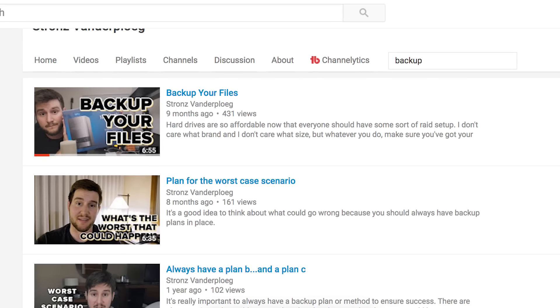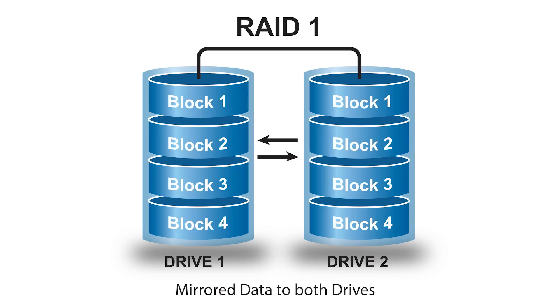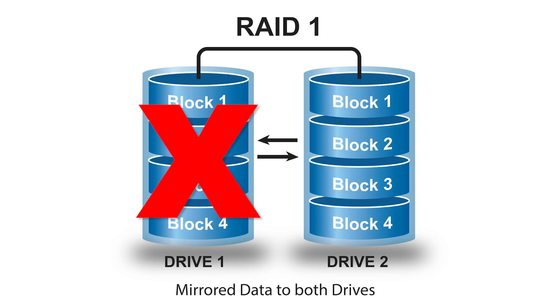I've made videos in the past talking about the importance of backing up your files, specifically getting a hard drive in a RAID 1 configuration. I've actually recommended this hard drive right here. There are two disks inside, and you can set it up as a RAID 1 array so that whatever is written to one drive gets written to the other automatically, so that if any disk were to ever fail, you'd have the other one as a backup.